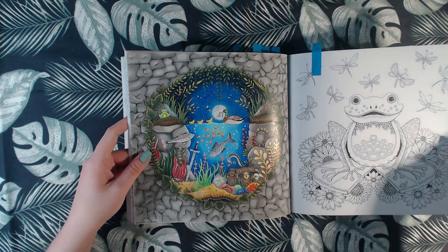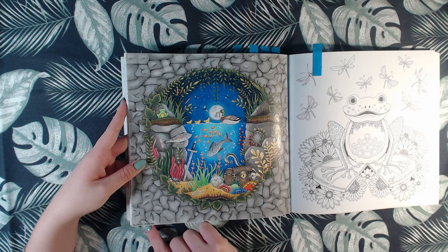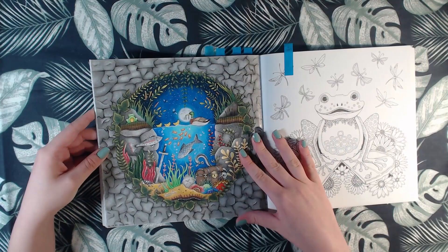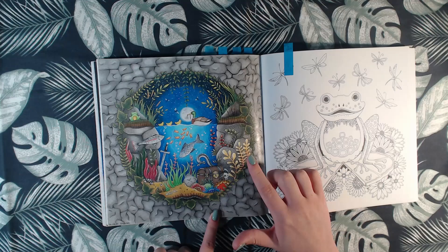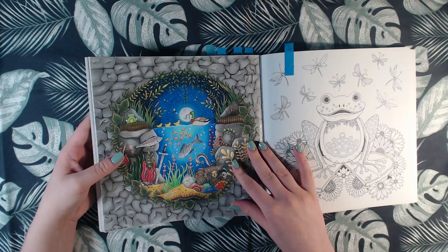And then we have one more — here I drew in some rocks to make it look like the camera was inside of a cave looking out. Done with Polychromos and some white gel pen. That was Enchanted Forest.